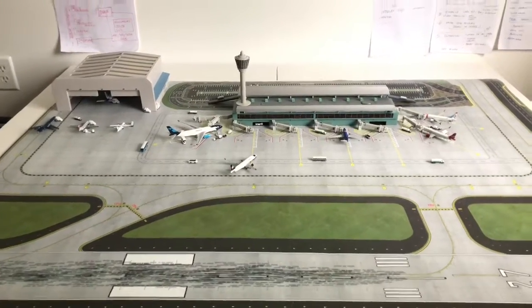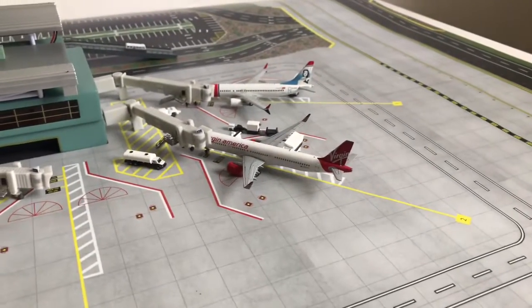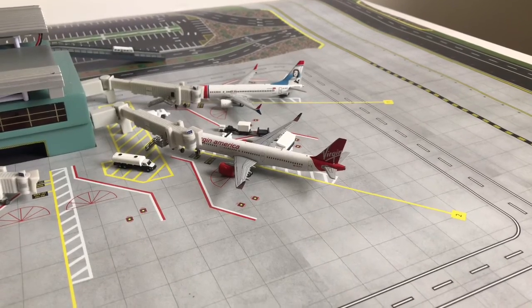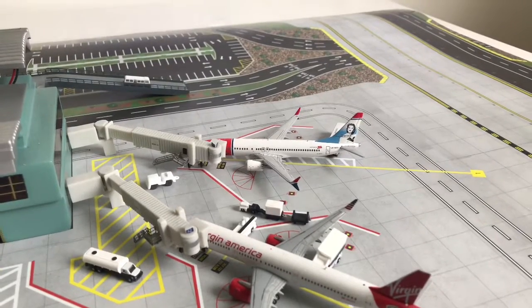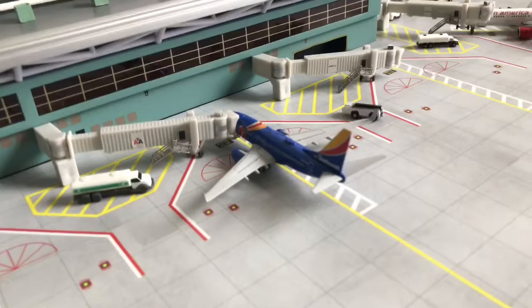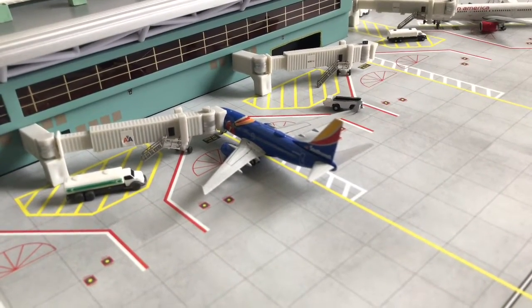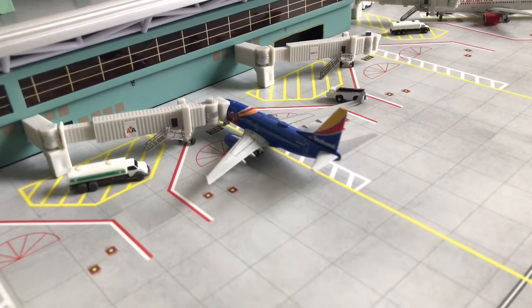Here's an Alaska Airlines A321neo going to San Francisco in a few. Here is an Iberia 737 MAX 8 which landed from Edinburgh and will soon go back in a few hours. Here's a Southwest 737-700 which landed from Kansas City and will head out to Houston Hobby in about an hour.